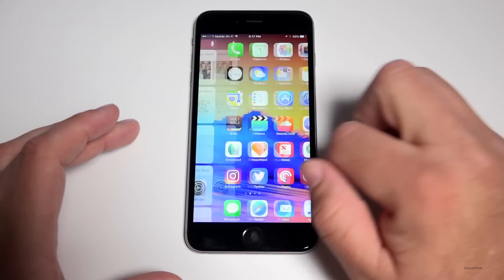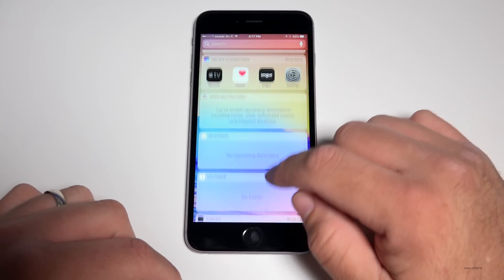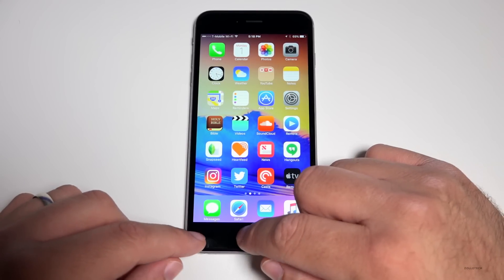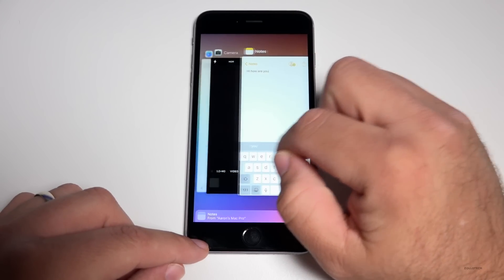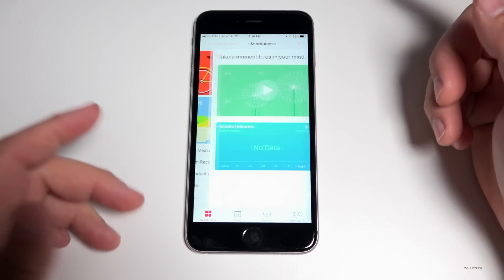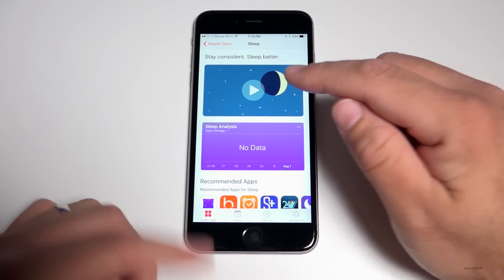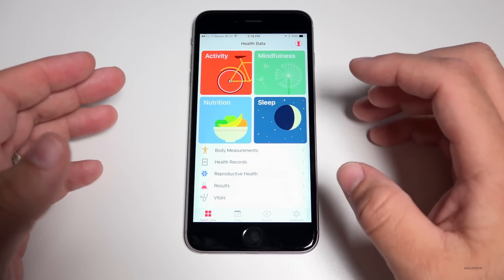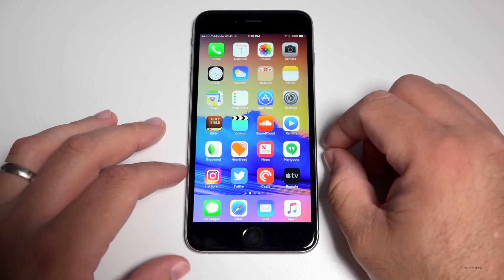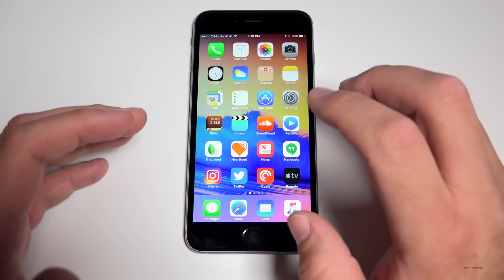They've also updated widgets — possibly with date and time, though not everyone is seeing that. In the Health app, there are placeholder sections for videos covering mindfulness, sleep, and other categories, but you can't play those videos yet. Placeholders like this continue to appear throughout the OS, though everything feels really fast overall.